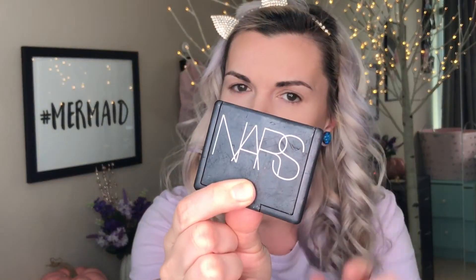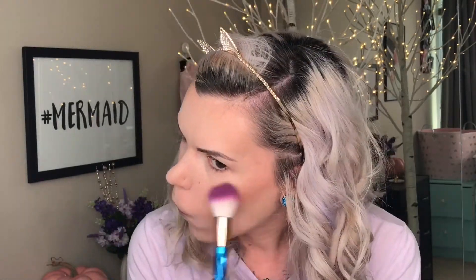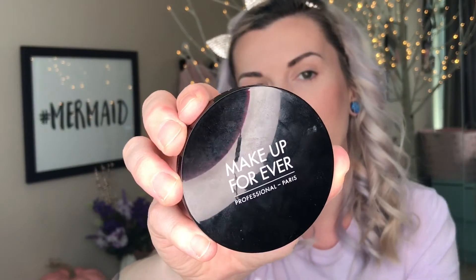For blush today I'm going to be using the NARS blush in the shade Impassioned. And for highlight I'm going to be using the Makeup Forever Prolight Fusion in number one.